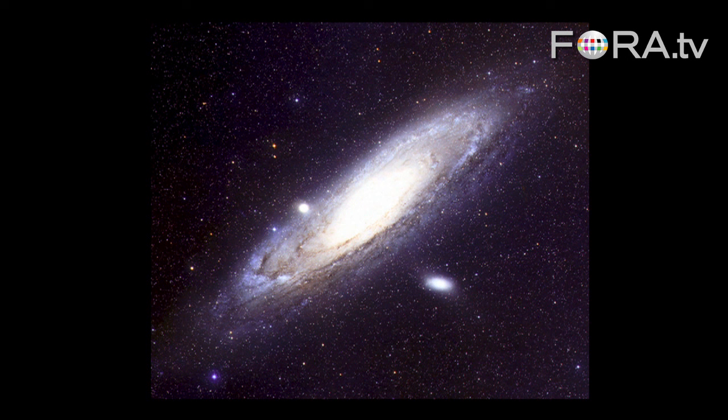If you could get two million light-years away from the Earth and look back, we'd see something like this. This picture, of course, as you know, is Andromeda, the nearest big galaxy to ours. It's a spinning disk viewed obliquely, where about 100 billion stars are orbiting around a central hub, in the middle of which lurks a big black hole.